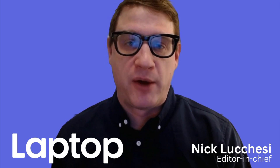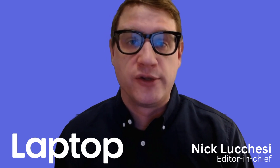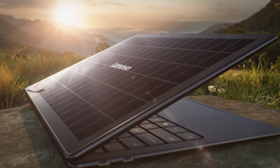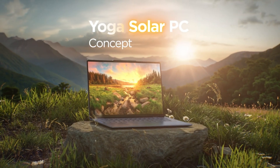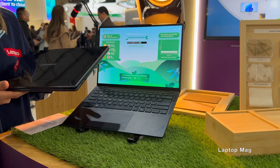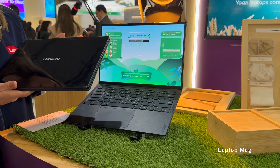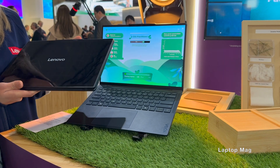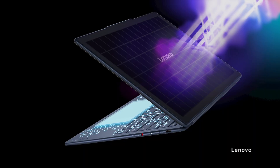Laptop maker Lenovo has never been shy about releasing concept devices, so it comes as little surprise that its new computer runs on the power of the sun. I'm Nick Lucchese, Editor-in-Chief of LaptopMag. The Yoga Solar laptop debuted as a concept device in March 2025 at Mobile World Congress in Barcelona, Spain, and it's a fascinating look at how recent advances in solar tech and ultra-efficient processors combine to make a nearly self-sustaining laptop in broad daylight. Solar-powered laptops have been tried before, but Lenovo's effort represents an impressive revival of the concept that seems all the more timely as manufacturers attempt to minimize their carbon footprint and improve battery life for consumers.